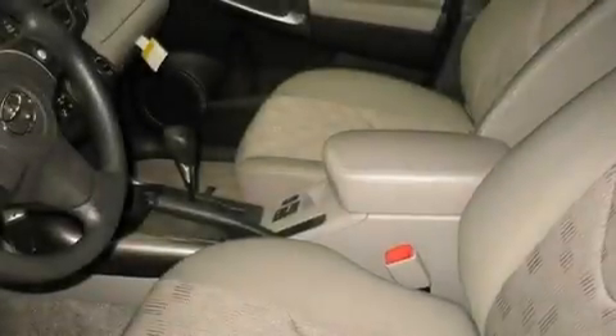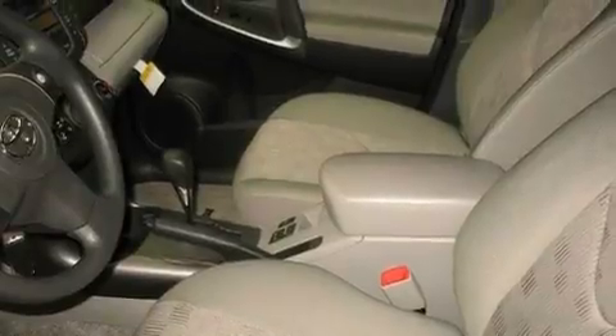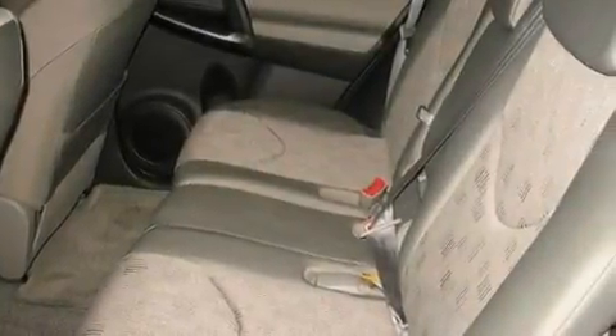Its top features include air conditioning, cruise control, a rear window defroster, traction control, an anti-lock braking system, side impact airbags, a keyless entry system, and fog lamps.